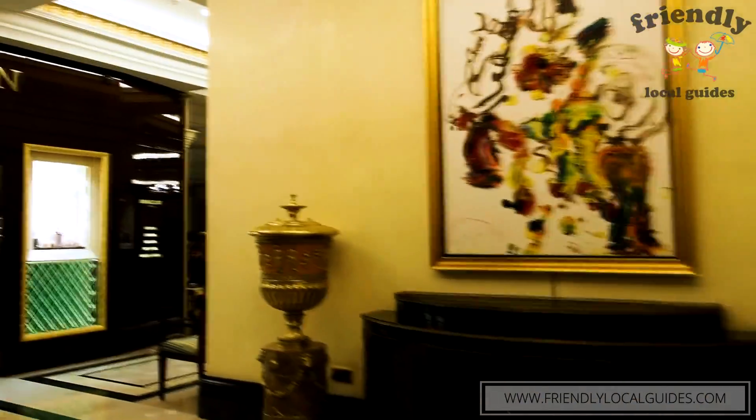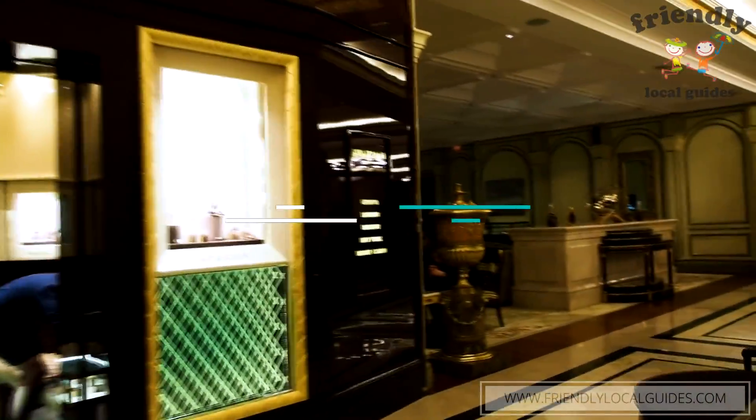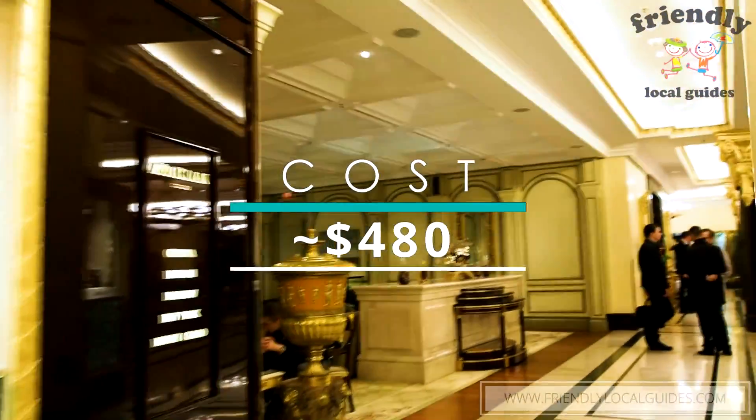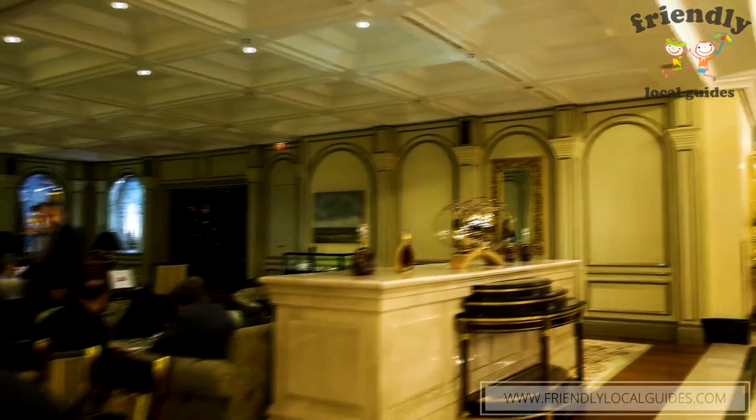The Ritz-Carlton is even more expensive than the National. If you compare both hotels, the National is the historical one with more history, while the Ritz-Carlton is the more fashionable one.